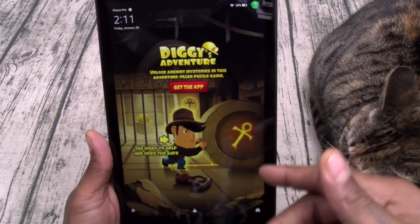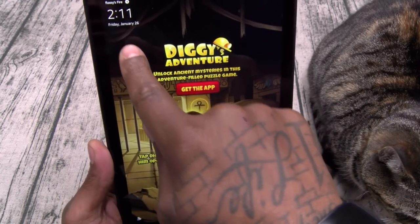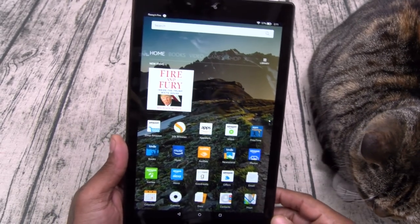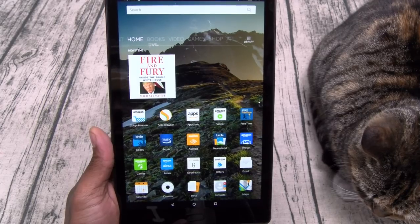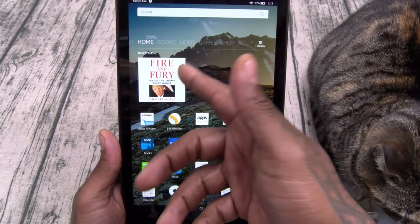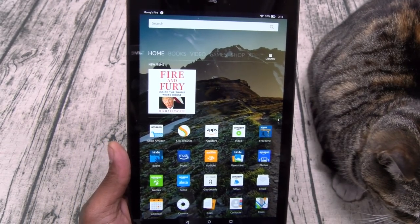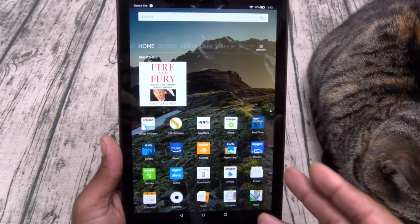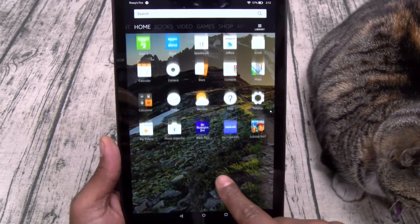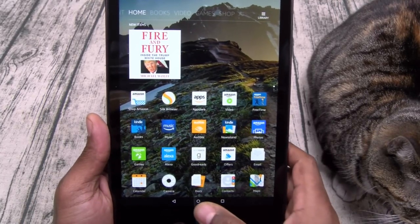When you hit your button on the lock screen you're going to get some ads. You can see your battery percentage, your Wi-Fi connection, whose tablet it is — you can swipe to check out some ads, unlock it, or go straight to your camera. Here's your home screen. During this video pay attention to how smooth this tablet is running. If you're familiar with Amazon, this looks the same as your Amazon Fire TV. From the home screen you got new items. I downloaded the Fire and Fury book — very entertaining, plenty of jokes. There's a lot of Amazon apps pre-installed, but you also get your basic apps: calculator, clock, weather.